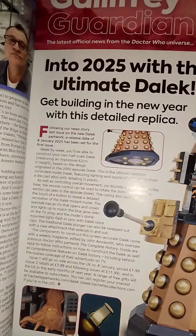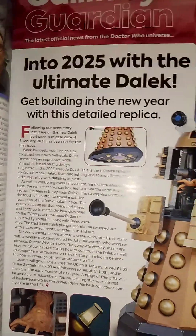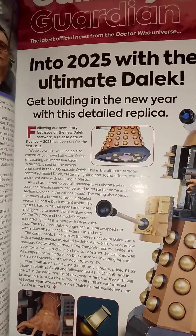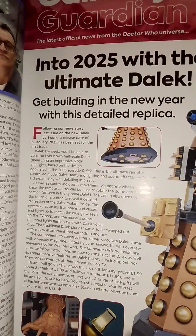That's what this is saying. The first issue starts off at $1.99, then the second issue is $7.99, and then the third issue is $11.99.